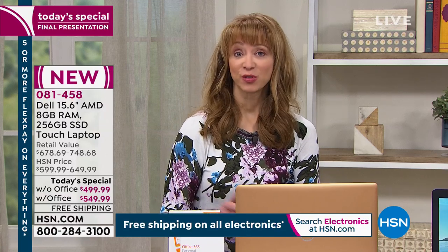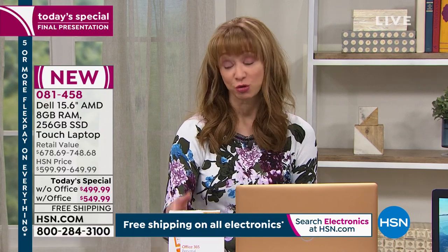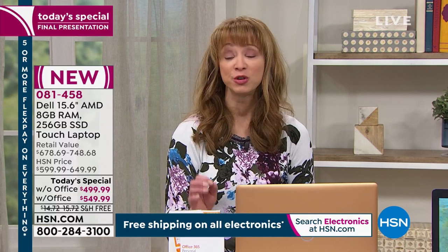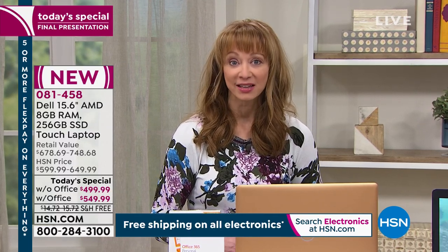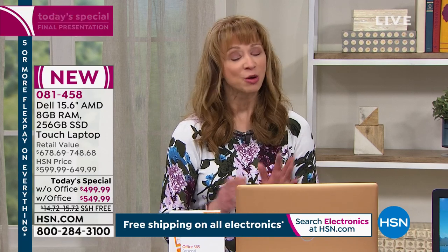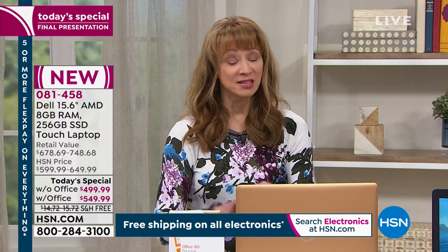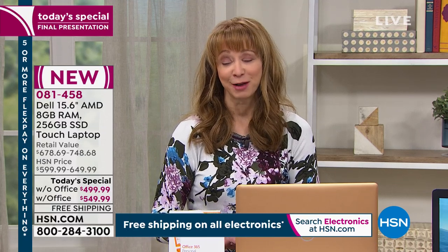And only for this show. For a little over $80 you're getting it without Office; for a little over $90 you're getting it with Office. You can create 12 interest-free payments when you use our HSN card. We're also running a special President's Day weekend apply-and-buy promotion. Any way you stack it — better graphics, better speed, more memory. And as Iris Apfel might say, more is more and less is a bore.